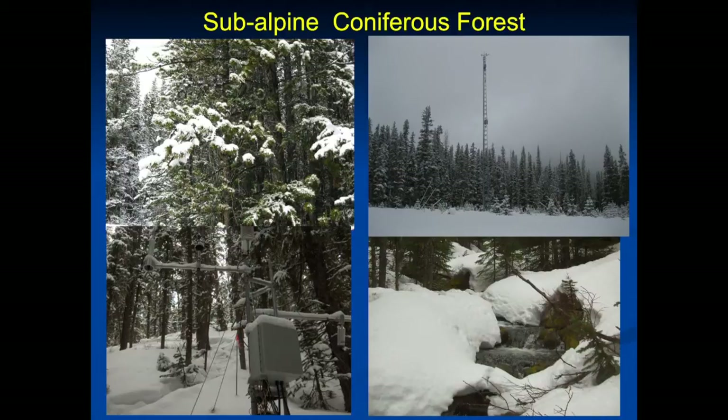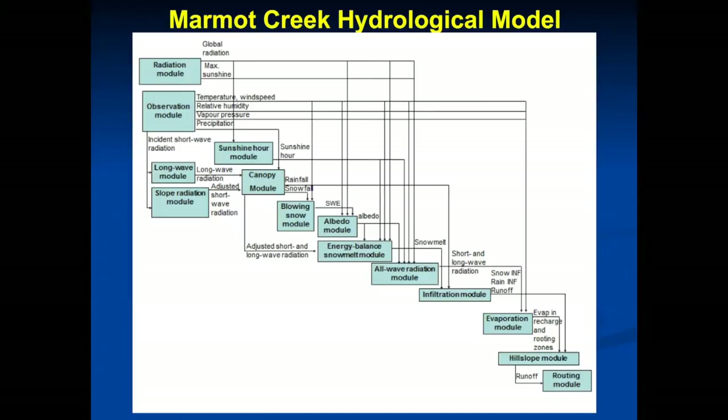Further down the mountain there are steep slopes covered with spruce, fir, and pine, with some big clearings. A full description of the model is in the journal Hydrology and Earth System Sciences from 2010. It's a modular system with modules that deal with observations, calculate radiation for evapotranspiration and snowmelt calculations. We blow the snow around, melt it, infiltrate it into frozen and unfrozen soils, evaporate it, run it down hillslopes, and then route it out using Muskingum-type routing. It was broken up into several dozen landscape units over the sub-basins of Marmot Creek.